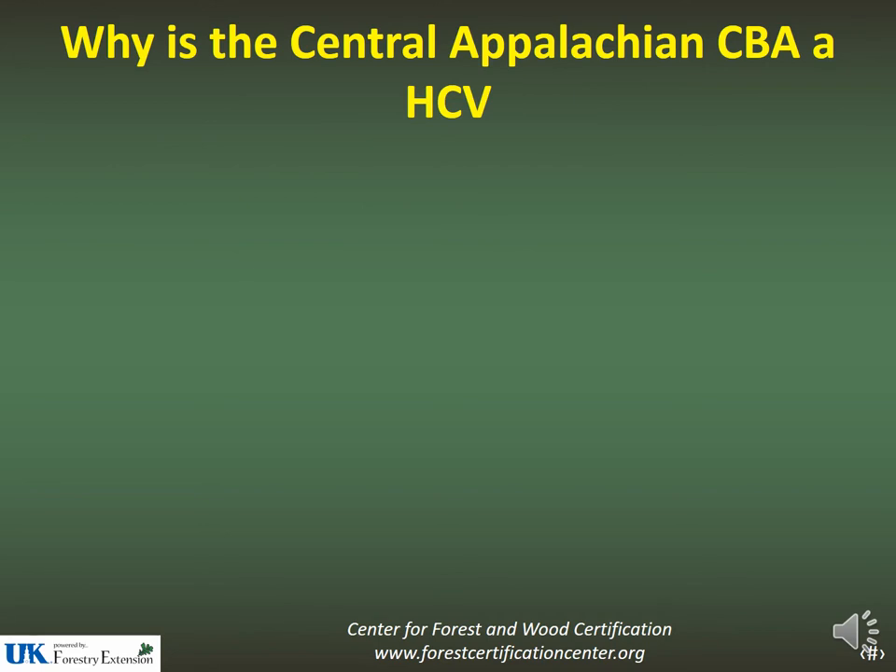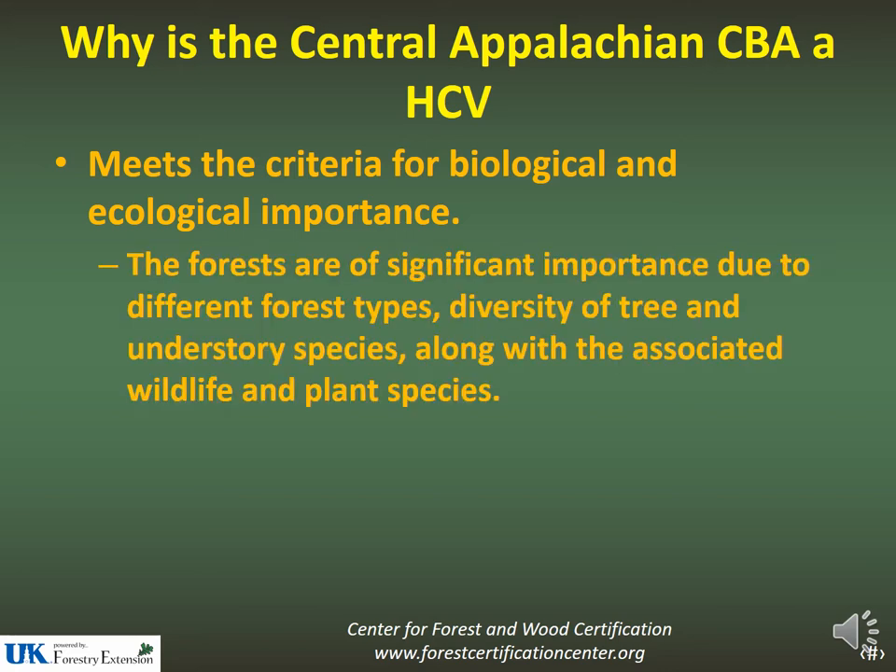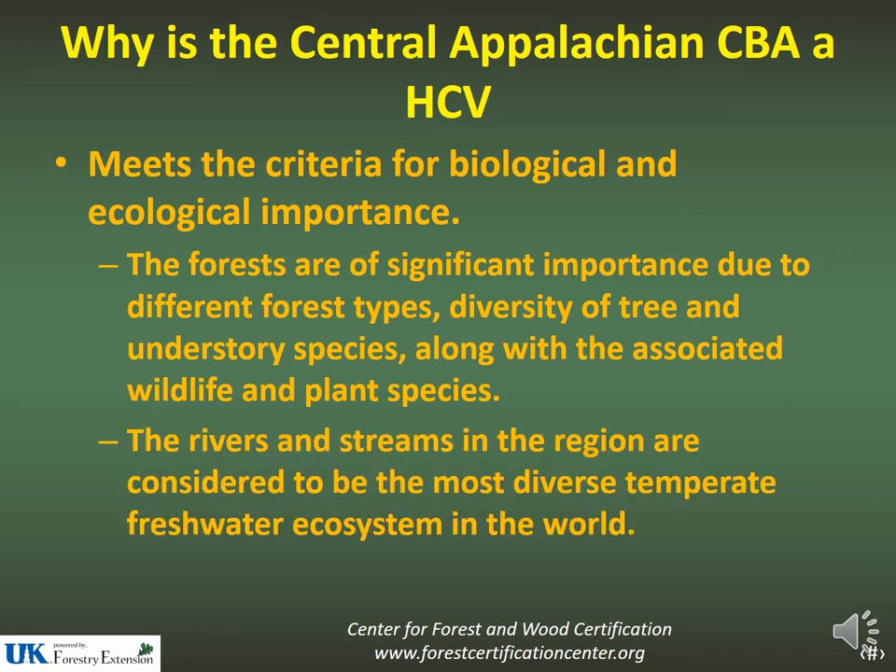So why is the Central Appalachian CBA an HCV? The area meets the critical definition for biological and ecological importance. The forests are significant due to their high diversity in tree species, understory species, and the wildlife and plant species. The area is also home to the most diverse temperate freshwater ecosystems in the world.